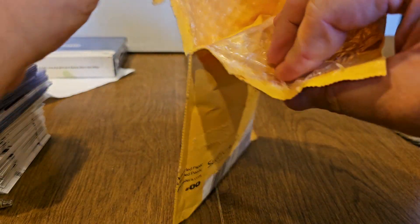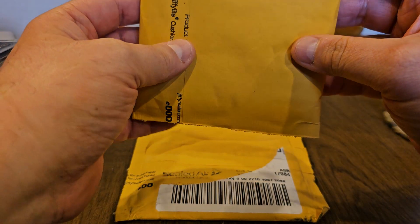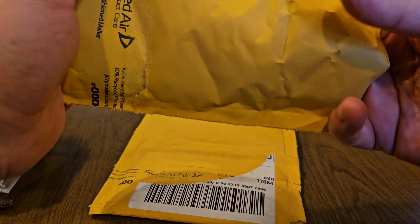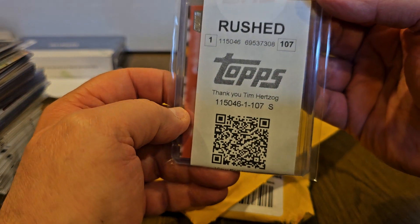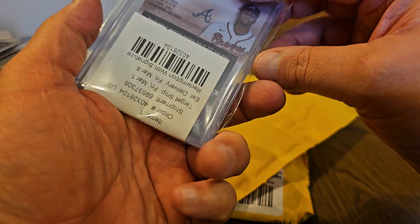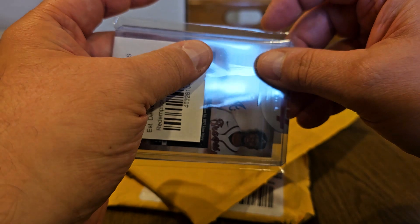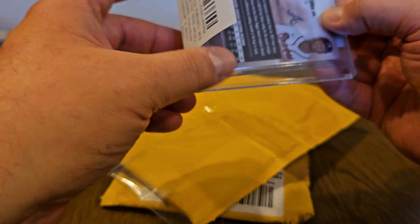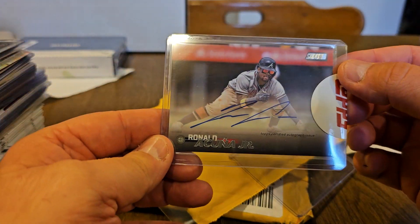Let's go ahead and open it up and see what we have inside. We have a bubble mailer inside of a bubble mailer — so if you get a redemption from Topps, this is what they usually do, they send it to you like that. Oh, it was rushed — nice, nice. And there's our card in an extra top loader.